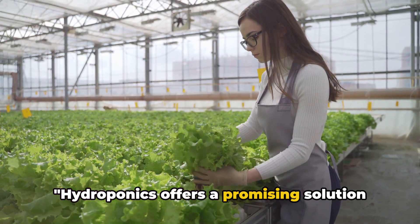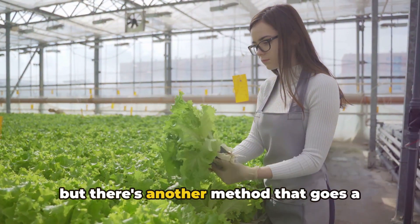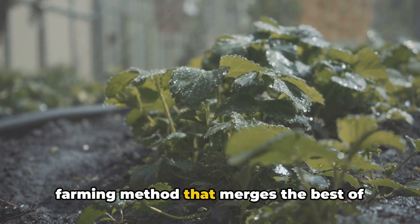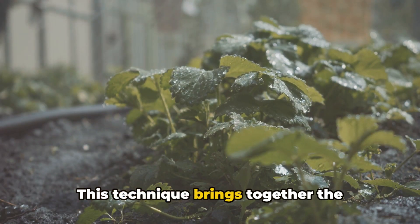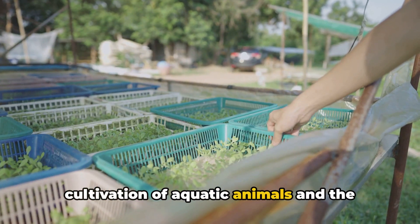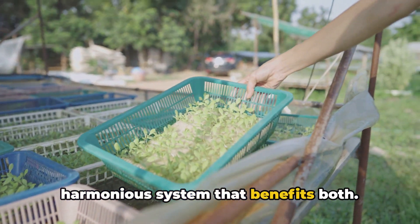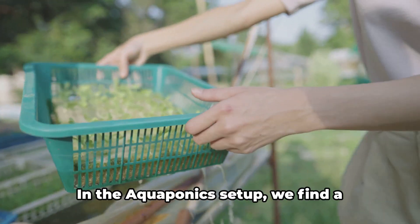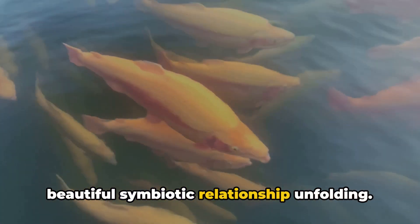Hydroponics offers a promising solution to the challenges of traditional farming, but there's another method that goes a step further. Meet aquaponics, another innovative farming method that merges the best of aquaculture and hydroponics. This technique brings together the cultivation of aquatic animals and the soilless growing of plants in a harmonious system that benefits both. It's like creating a mini-ecosystem right in your backyard.